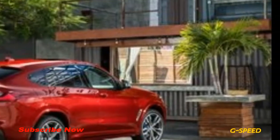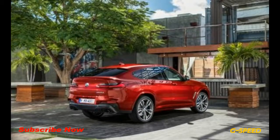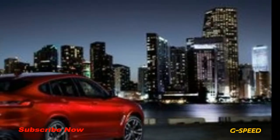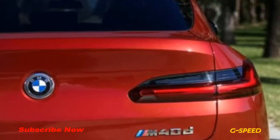Standard features also include LED head and taillights and a forward collision warning system with low-speed automated emergency braking. A head-up display and a panoramic sunroof are optional, as are additional active safety features such as adaptive cruise control and lane-keeping assist. Interior space improves from the previous model, with rear-seat passengers gaining an extra inch of legroom while cargo space expands by a cubic foot with all seats in place.